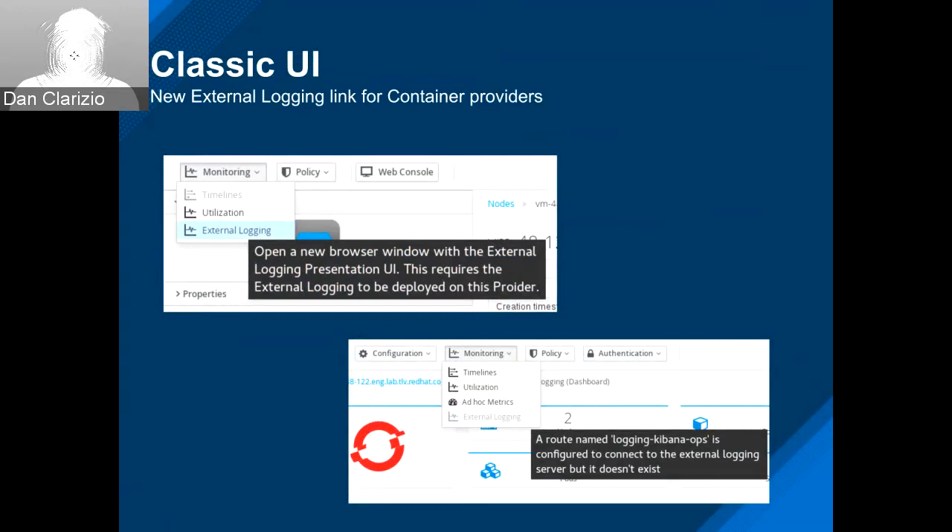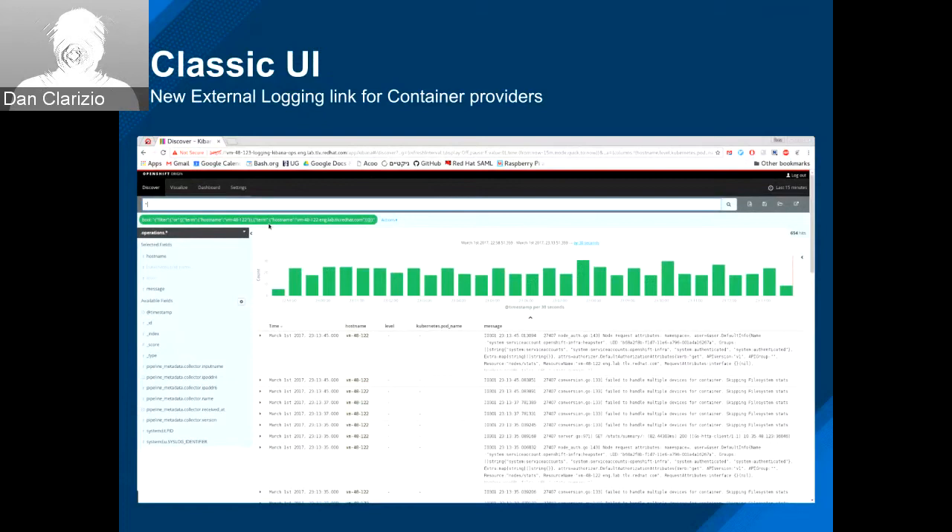When you click that button, you get taken directly to the logging screen. I've never been to this screen, but it definitely gets you to the right place so you can see your logging for the container providers.